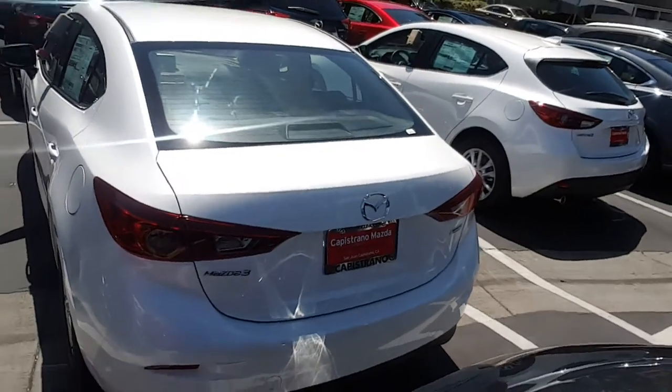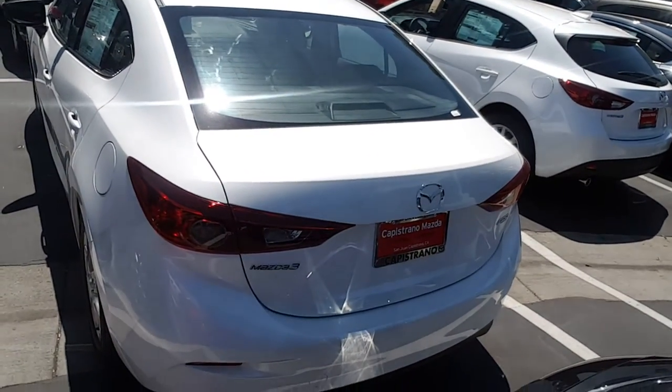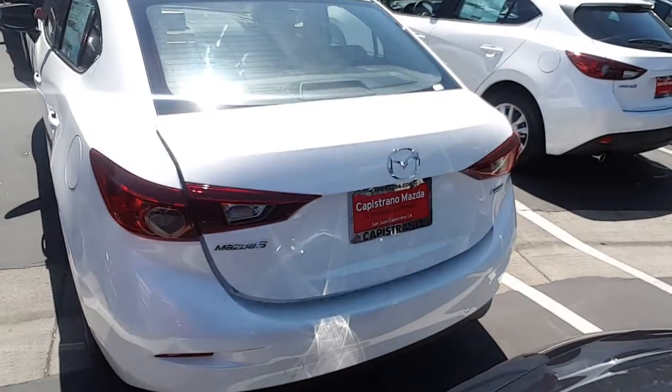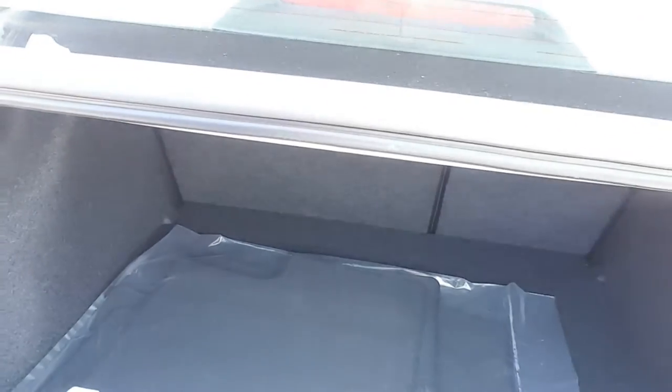Please take a look outside — beautiful white pearl. Also the trunk is very spacious. And as I said, you can fold the seats flat — I can show you that.